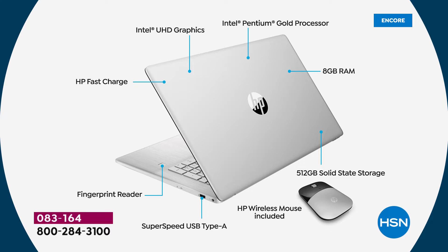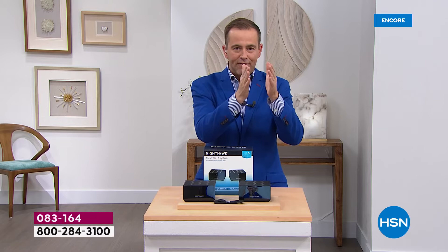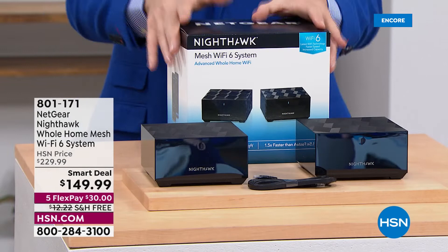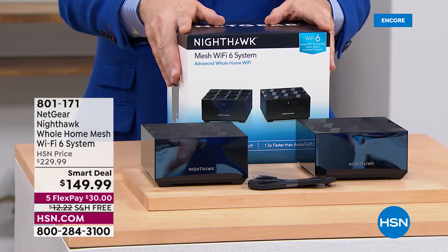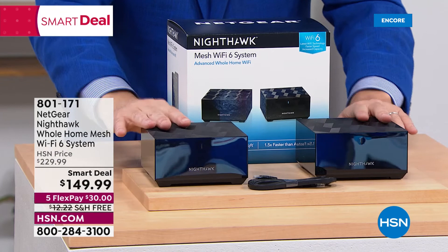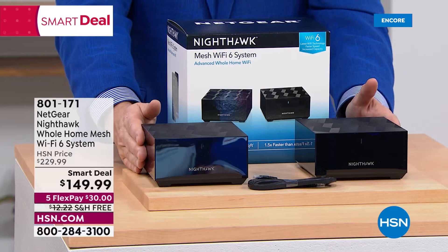Since we're halfway through the hour, let's take a quick timeout. Three things to consider: Netgear Nighthawk, a whole-home mesh Wi-Fi 6 system — advanced whole-home Wi-Fi with no dead spots, lightning-fast connectivity for all your devices from smart thermostats to smart doorbells and smart TVs. It's an amazing system, down from $230 to $149.99. Our homes have more smart devices than ever, and this ensures everything enjoys lightning-fast connectivity. It's Wi-Fi 6, perfect for medium to larger homes up to 3,000 square feet.